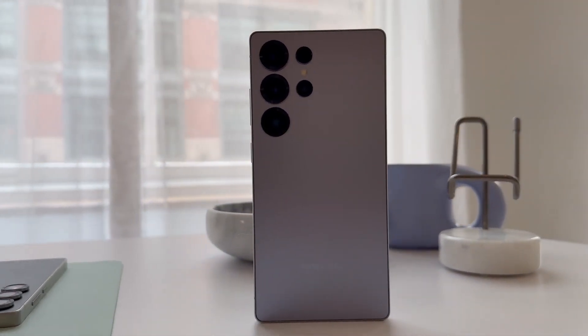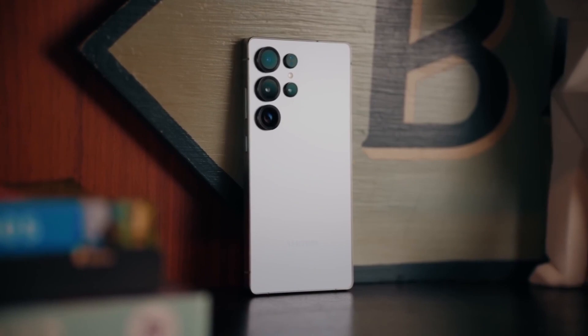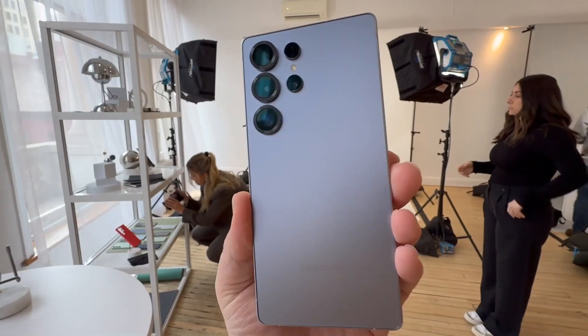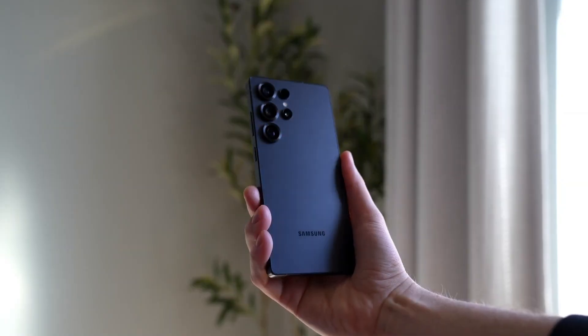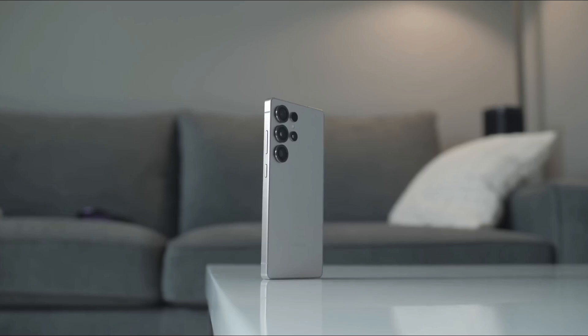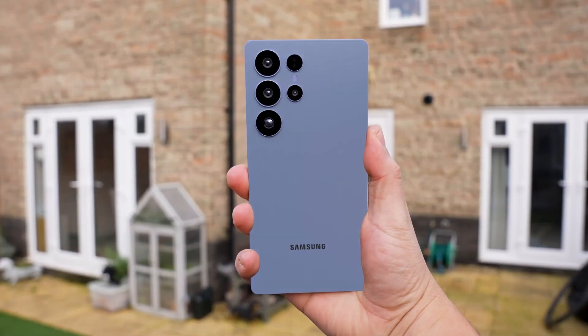Imagine this: you unbox the next Galaxy S26 and instead of just a new chip and camera bump, you see something wild — an actual removable lens, like a DSLR. That's not sci-fi anymore. Samsung is inching toward turning that wild patent into reality and reviving its once-doomed Exynos chips, all in the same device. This could be the boldest Galaxy move in years, and it's all heating up fast.